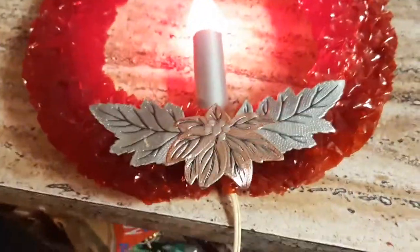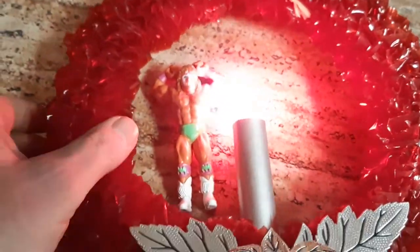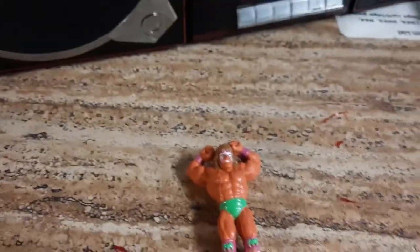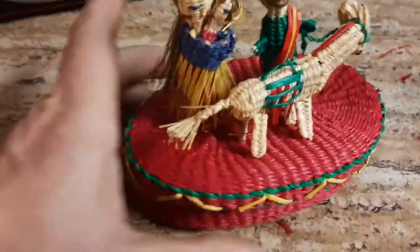Just to show you I wasn't kidding — even the Ultimate Warrior looks good in a cellophane wreath. It's literally plastic. The Ultimate Warrior agrees.